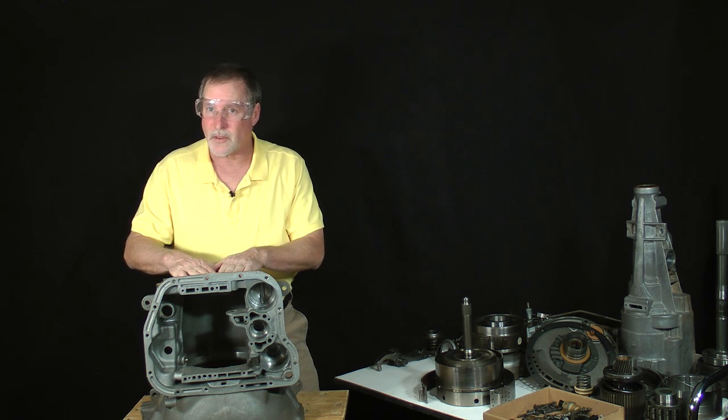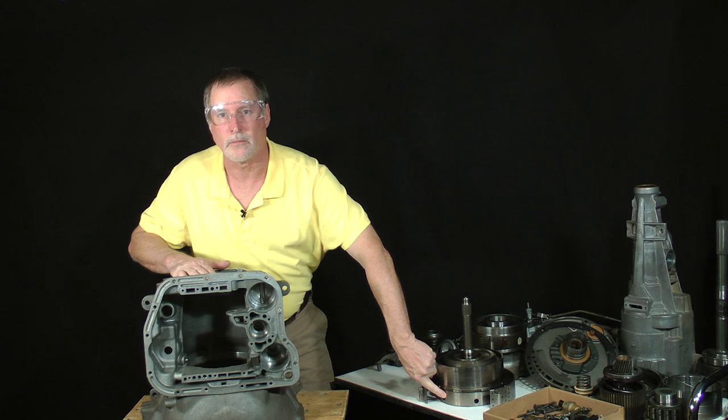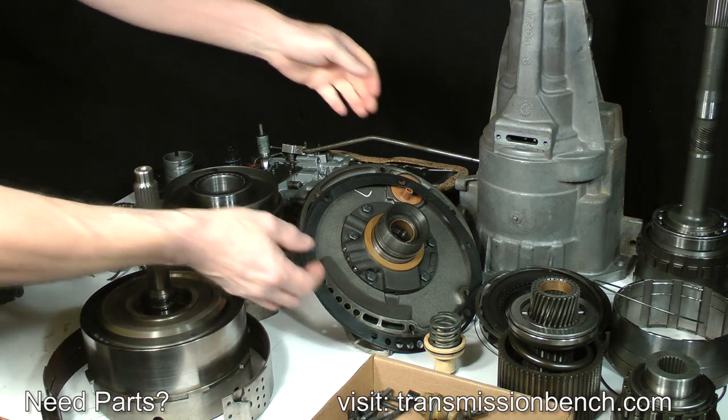The goals of this lesson are the disassembly of the pump, direct clutch drum, and the forward clutch drum. You should be wearing safety glasses throughout this class. If you haven't already done so, put them on now. Let's get started.